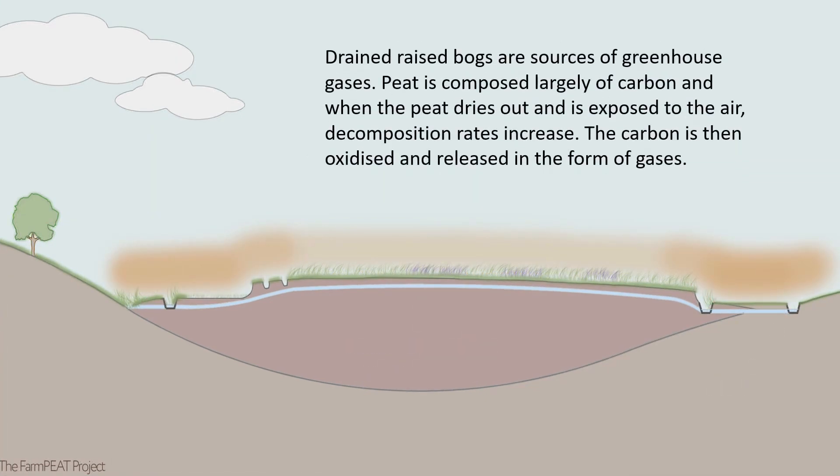Drained raised bogs are sources of greenhouse gases. Peat is composed largely of carbon, and when the peat dries out and is exposed to the air, decomposition rates increase. The carbon is then oxidised and released in the form of gases.